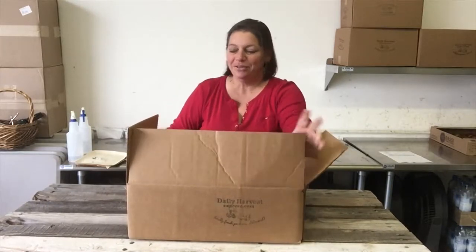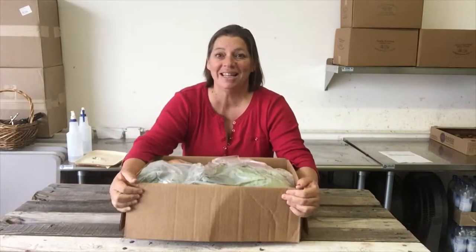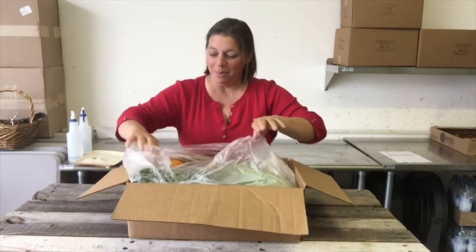Hi there, it's Yvonne with Daily Harvest Express. I want to show you what's coming in your fruit and veggie box the week of June 18th. This is coming Wednesday and Thursday. We are delivering lots of lovely goodies, so let's take a look inside together and see what we're coming up with.